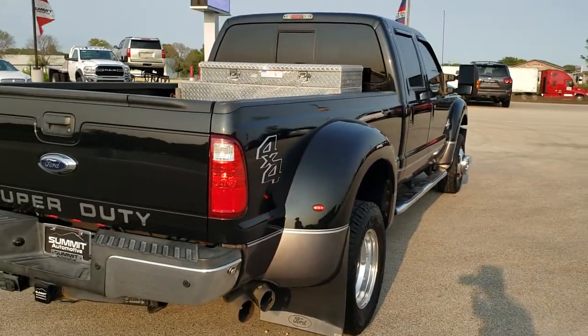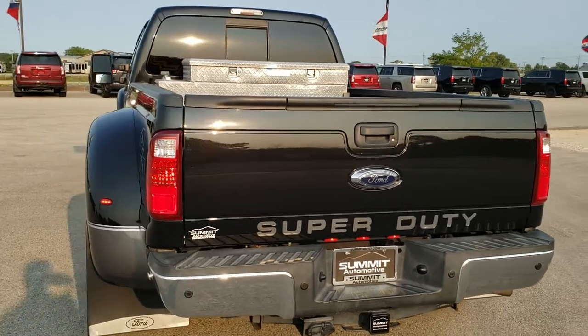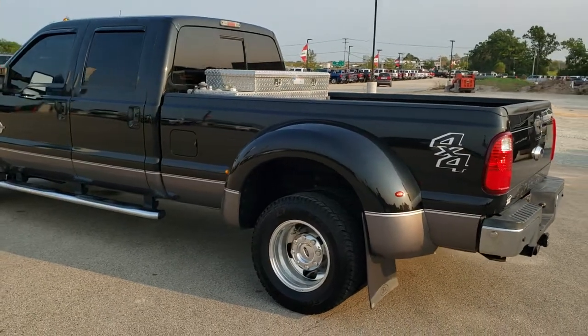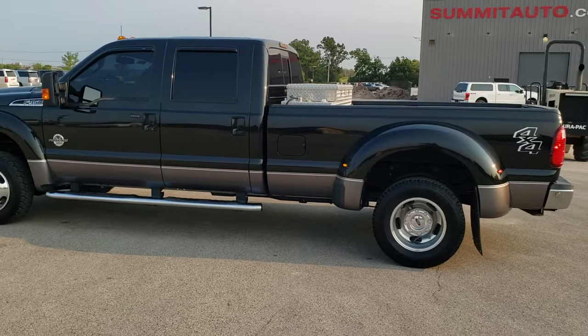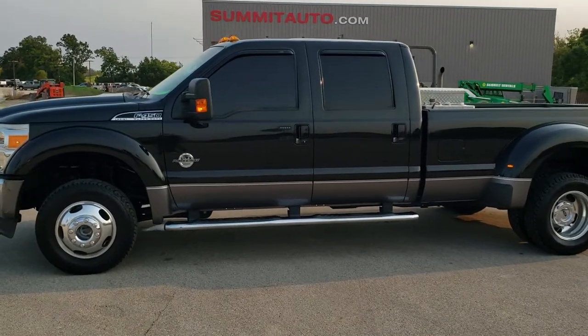Tuxedo black over sterling gray is the color scheme. We shoot all of our videos in 1080p, 60 frames per second, so if you have HD capabilities on your computer, tablet, or smartphone device, turn them on right now — it is definitely your best way to check out the quality and condition of the vehicle before seeing it in person. If you'd like to check out all the photos on this truck, in the upper right-hand part of your screen is a link right to our website.